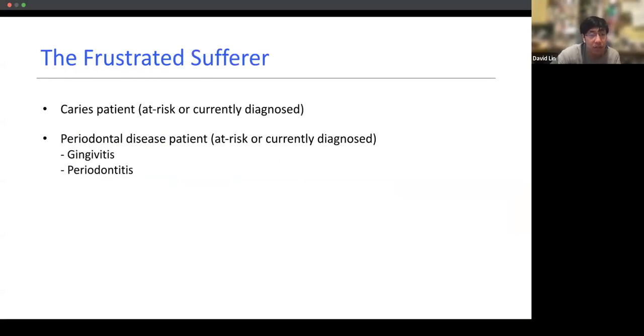Also for frustrated sufferers — patients who say they're doing all the right things, brushing, flossing, maybe taking oral probiotics or improving their diet, but it could be that these microbes were never dealt with in the first place. And so they're still experiencing gum disease or cavities.